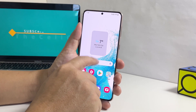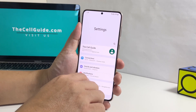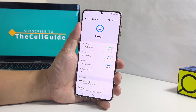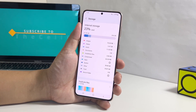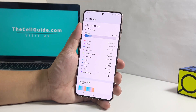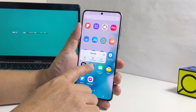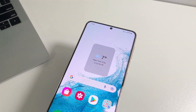To check the storage, launch the Settings app. Scroll all the way down and then tap Battery and Device Care. On the next screen, you should already see if it's a storage problem or not. If your phone only has 4GB of storage left or less, then delete some of your files or data, or uninstall the apps you don't use. Doing so will fix the problem. However, if your phone still has enough storage and the problem continues, then move on to the next solution.